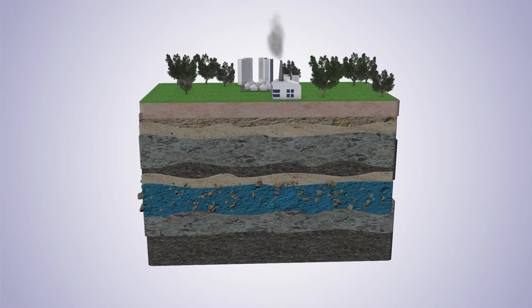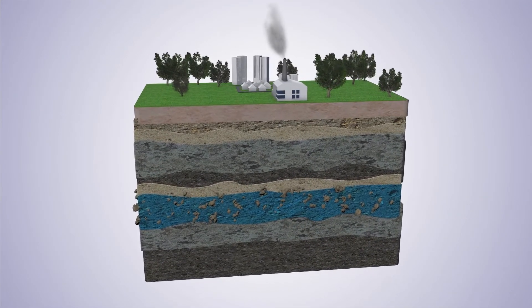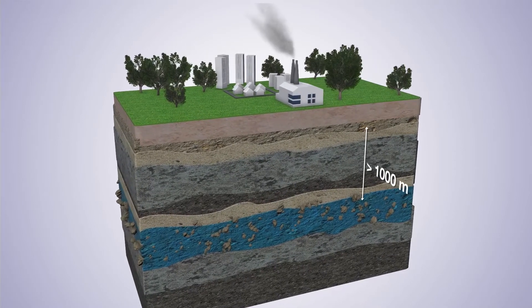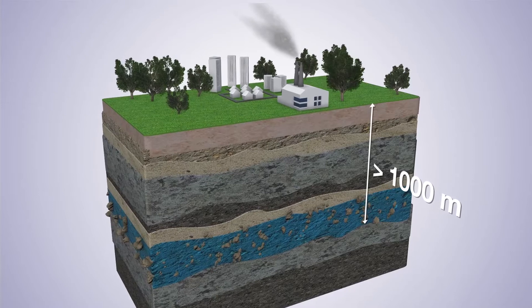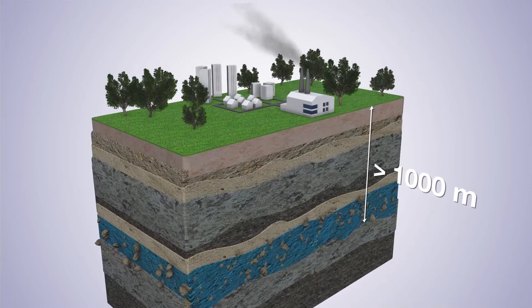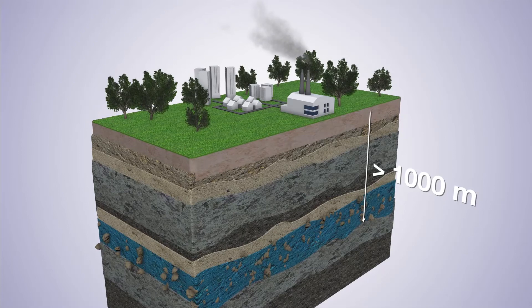The technology consists in storing CO2 fully dissolved in the water of an aquifer, deep down in the subsurface. This water is far too salty to be used as drinking water, and it has the advantage of being naturally hot, with temperatures between 40 and 90 degrees centigrade.